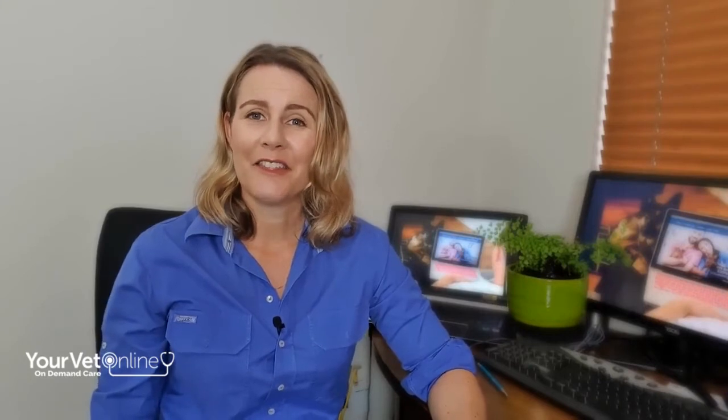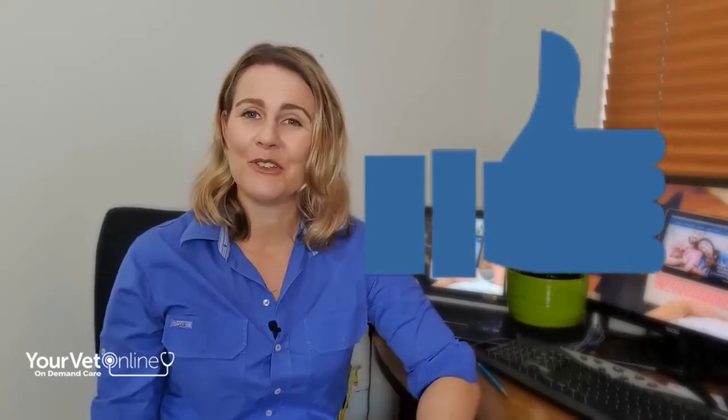That's the end of the tutorial on vitamin A deficiency. I hope you found that interesting and worthwhile. If you have any questions, pop them in the comments below, give us a thumbs up if you enjoyed this and subscribe to our channel. I'm Dr. Leigh from Your Vet Online — have a great day.